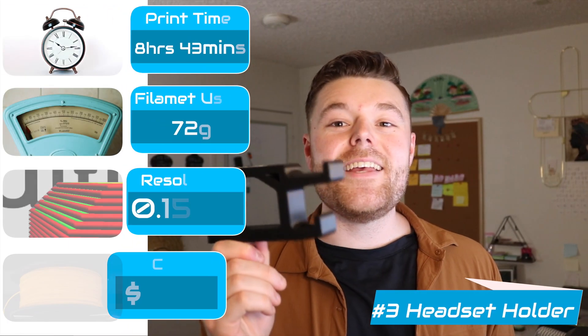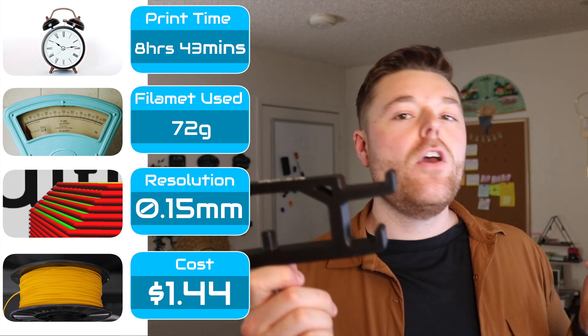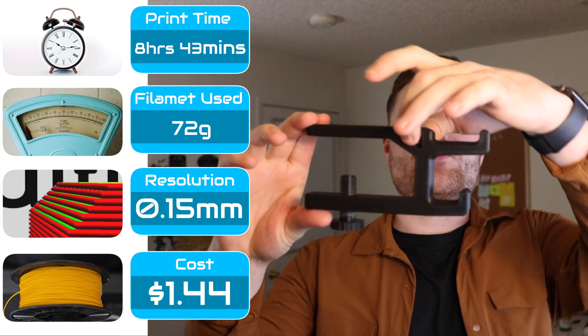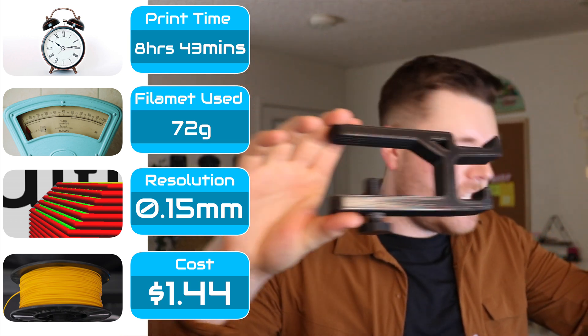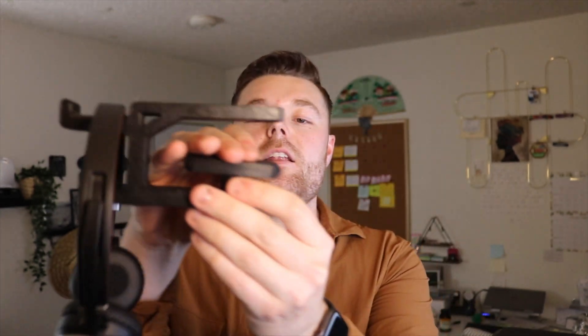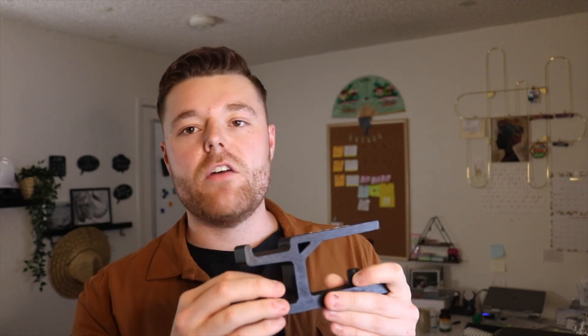Coming in at number three is the headset holder. This one's pretty cool because it's actually designed by myself. I got some inspiration from a designer called Phantom Panda on Thingiverse, but then added a support beam and lengthened it for my specific desk. It works really well. All you do is put your headset on right there — the table is where my hand is — and it's got a clamping plate mechanism that you screw up to clamp to your table. Simplistic in nature, very functional on a day to day. It also has an area where you can manage cords if you're still using a wired headset.